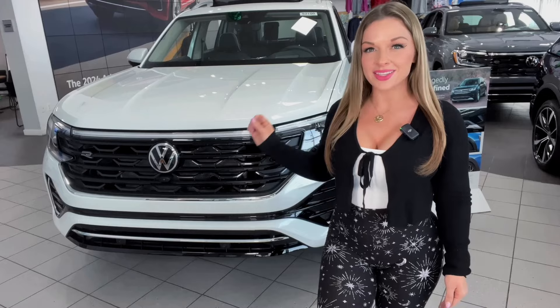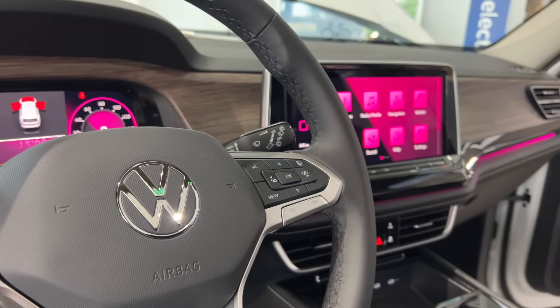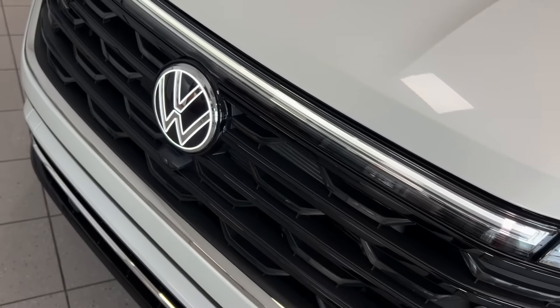What's not to love about this family-friendly Atlas SUV? We hope to hear from you soon here at Cherry Hill Volkswagen.